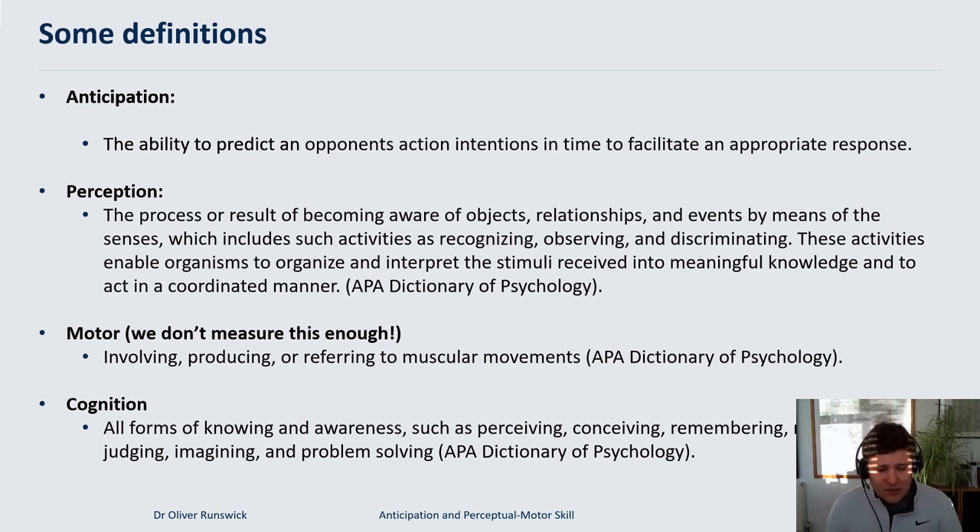Perception is about becoming aware of objects, relationships, or events using information through your senses. To a novice, a particular wrist angle in a spinner means nothing, but to an expert it might mean this is going to be a googly — that perceptual process takes meaning from incoming information. The motor element is actually producing the movement responses. We don't measure this enough from a psychological perspective; we often focus too much on vision and perception. Cognition also includes judging, imagining, and problem solving — a lot happens in cricket before the ball is even bowled.